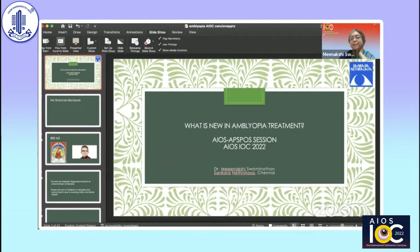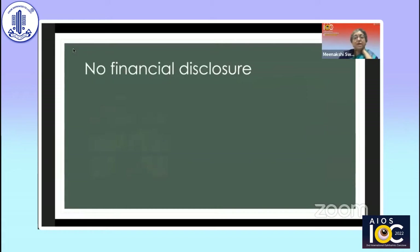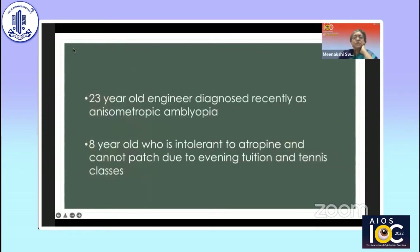The title of the talk is 'What's New in Amblyopia Treatment.' No financial disclosure. In 880 AD, Tabith Ibn Kura talked about patching as a treatment, and pretty much that's what we're doing today. When you look closely at available data to see whether we can garner technology to help us, we start seeing more options. It's not uncommon to see a 23-year-old engineer diagnosed with isometropic amblyopia outside ATS guidelines, or an eight-year-old intolerant to atropine who cannot patch due to evening tuition and tennis classes.